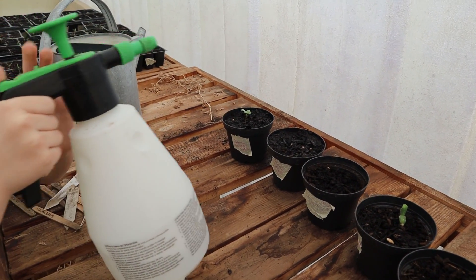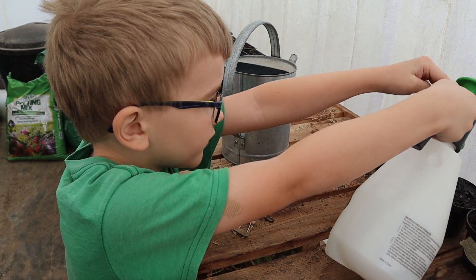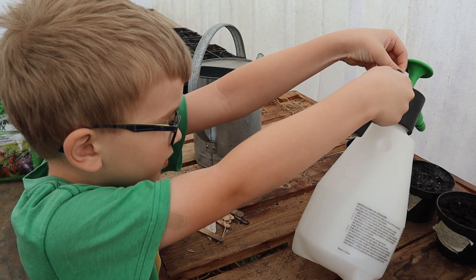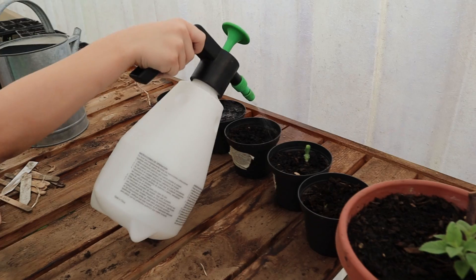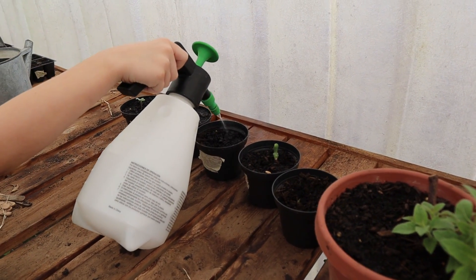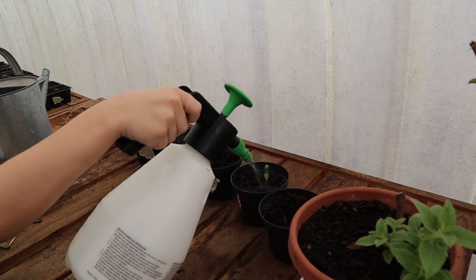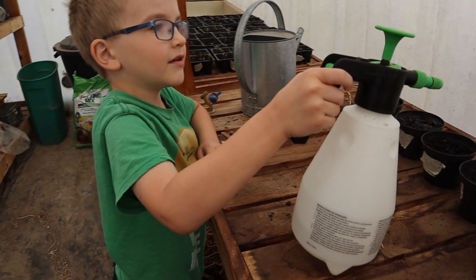Are you watering the seeds there? I'm trying to do the — yep. Now press that forward, press it forward, and then let go of the green part. There you go. Okay, that's enough water on that one. All right, good job.